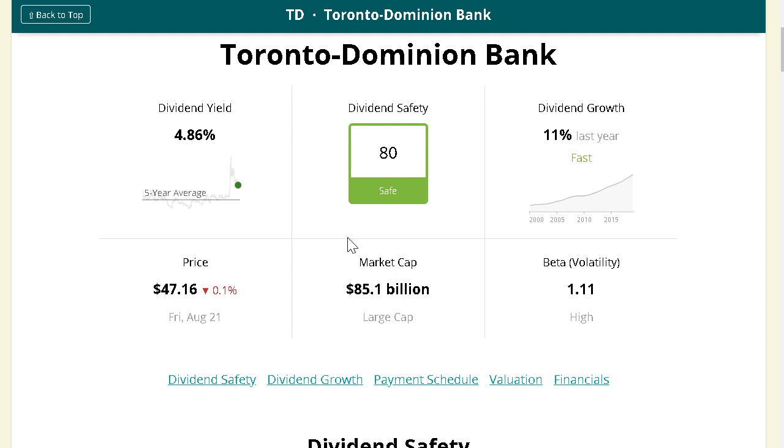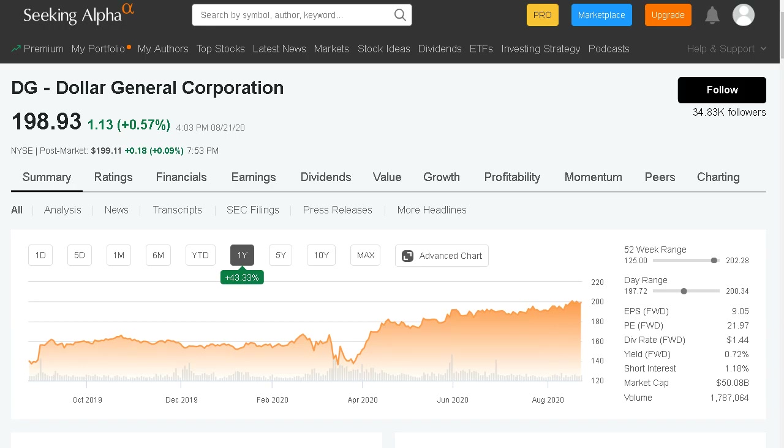The Canadian banks are some of the strongest financial companies in the world. The Canadian government really regulates their banks, so only these few banks dominate the market and are able to generate massive revenues each month, growing year over year. Although the US government has regulatory agencies watching the banks, the Canadian government is a bit more strict. Even in tough times, these Canadian banks have higher dividend safety ratings compared to the big US banks like JP Morgan and Bank of America.